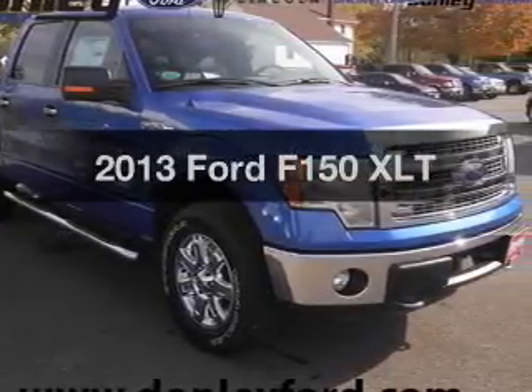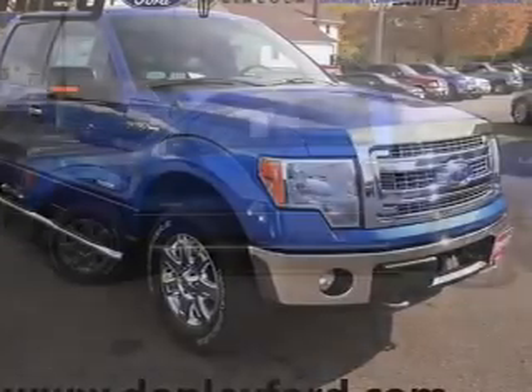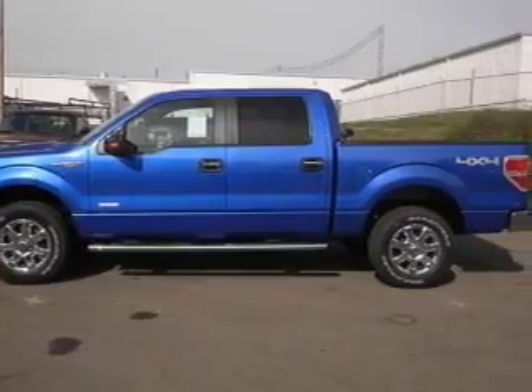Imagine yourself in this 2013 Ford F-150. Travel the roads in style and comfort in this great vehicle.